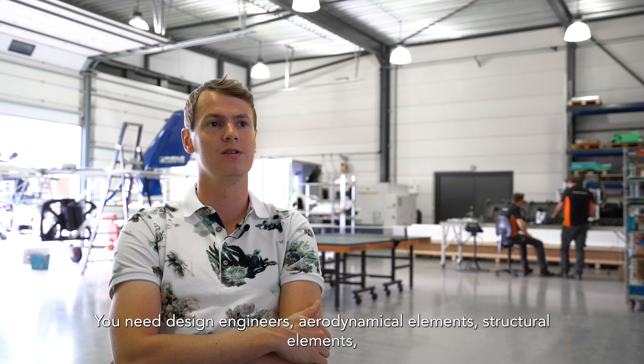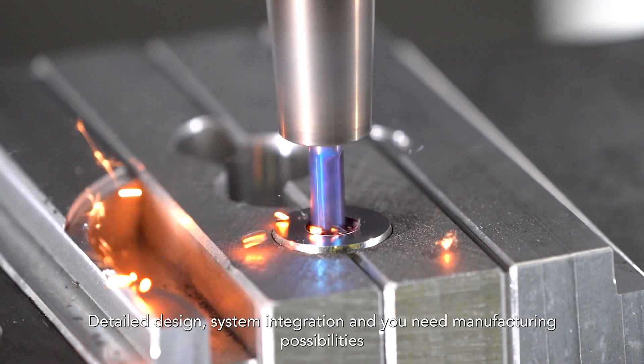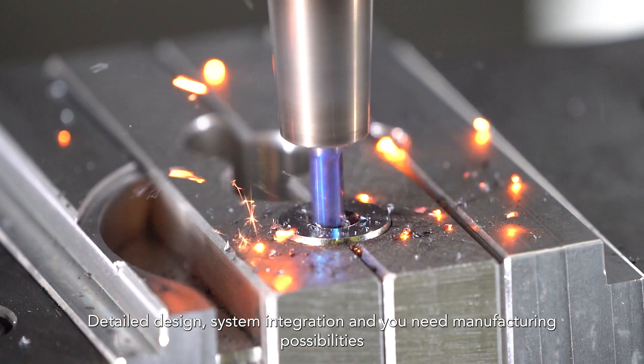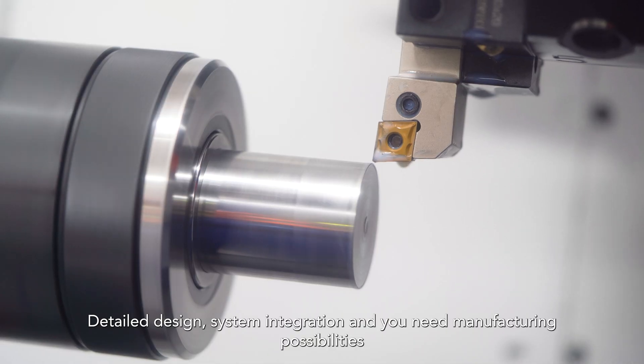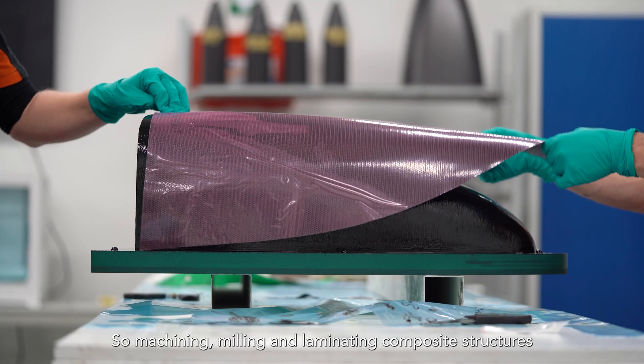You need design engineers for aerodynamical elements, structural elements, detailed design, and system integration. And you need manufacturing possibilities — so machining, milling, and laminating composite structures.